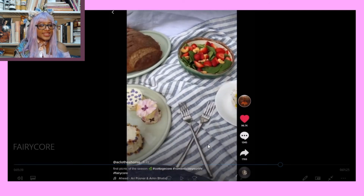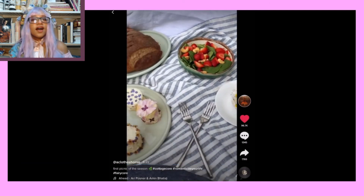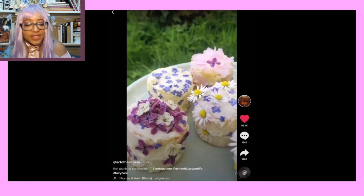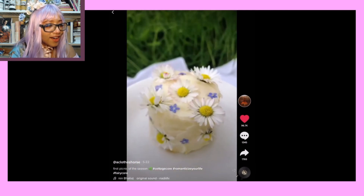Oh my gosh, those cakes are so cute. They have flowers on them — aww, flowers!